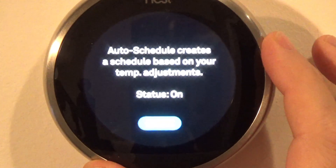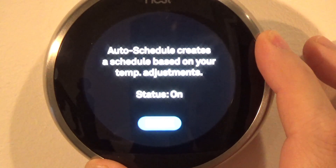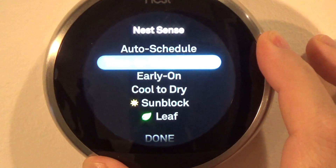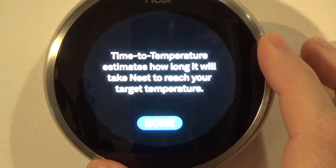If you keep changing the temperature at a specific time, it remembers and learns. Time to Temperature: Nest learns and will estimate how long it will take to reach your target temperature — there's nothing to change here, just informational.